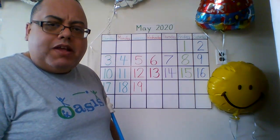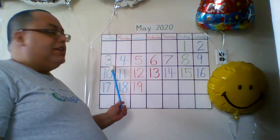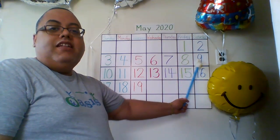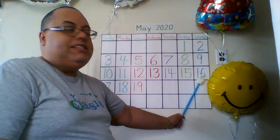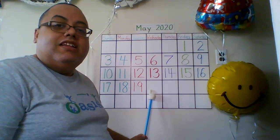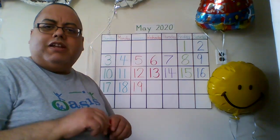Let's count our numbers, shall we? 1, 2, 3, 4 — can't hear you — 5, 6, 7, 8, 9, 10, 11, 12, 13, 14, 15, 16, 17, 18, 19, 20. Very good, very good, very good, it is 20.